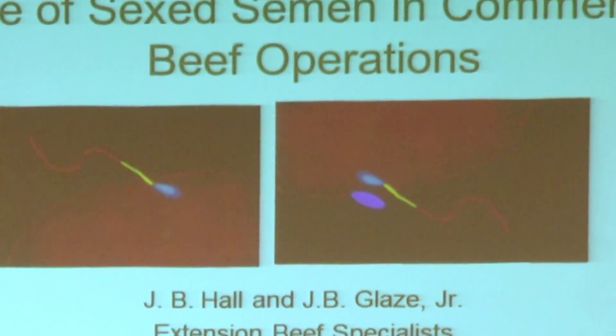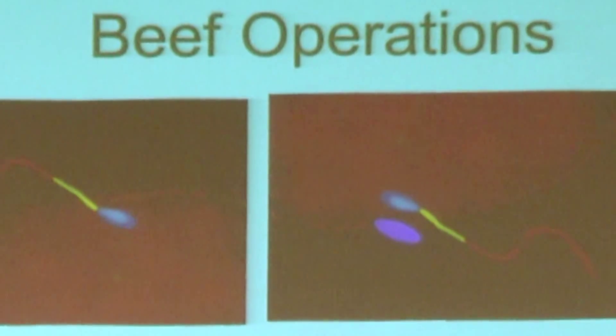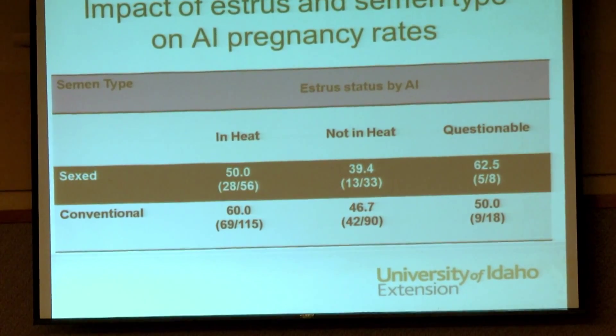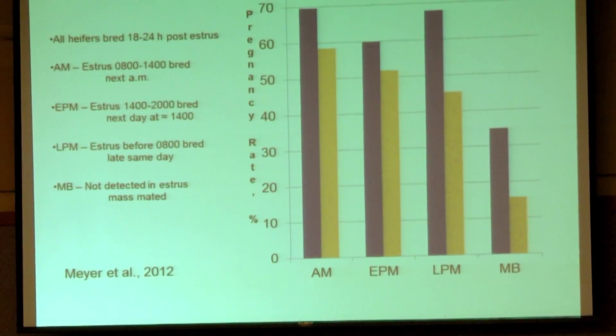What opportunities does that provide for those folks? Well I think first of all it provides an opportunity to create a maternal line so that you have the maternal genetics that you want in your herd that fits your environment and maybe reduces some of your costs.